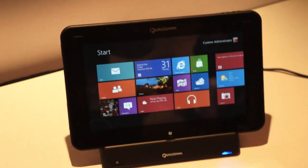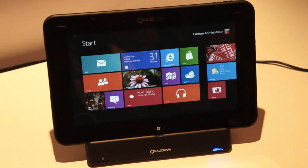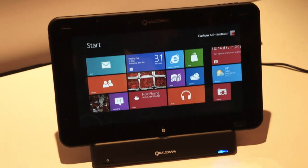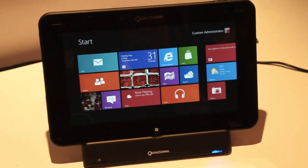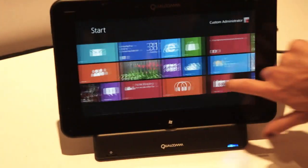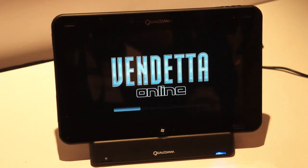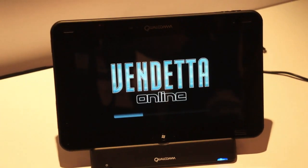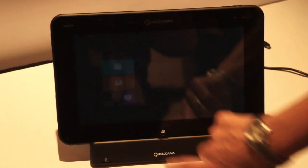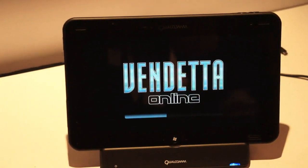So we're here at the Qualcomm booth at Computex 2012, and this is a Qualcomm S4 dev tablet running Windows RT. We're going to see Vendetta Online running on this guy, right? Yeah, this is Vendetta Online. You can see it's running in the Metro UI. It'll take a few seconds. What's cool is that you can go back to the home screen and still have it running, and then it'll launch back up where it was.